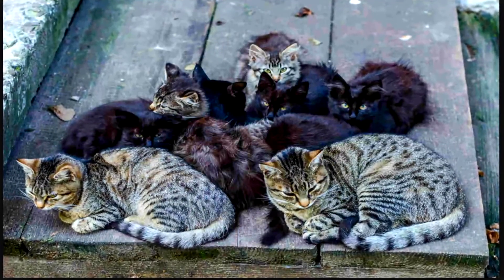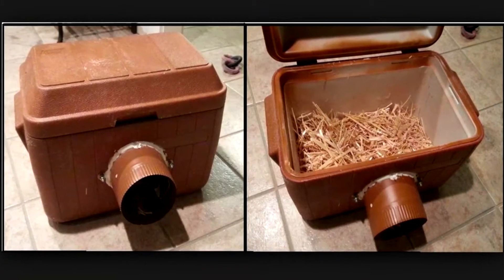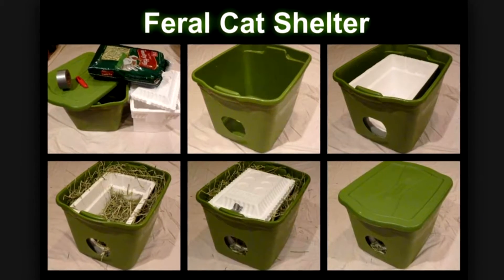During the winter months, our community cats — those cats that are being taken care of out in the community — they need warm places to sleep, so you can make bedding or makeshift homes for them. It's very easy to do, and there are a lot of different instructions on how to do that on the internet as well.